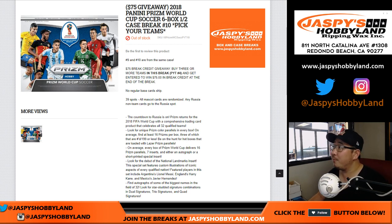Good evening everyone. Joe for jazpiecehobbyland.com with a six box, half case, pick your team break number 10 of 2018 Panini Prism World Cup Soccer.